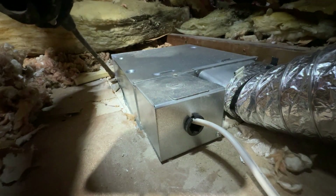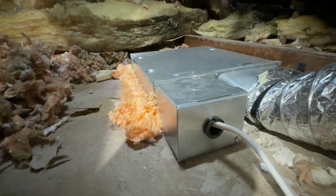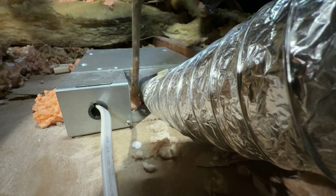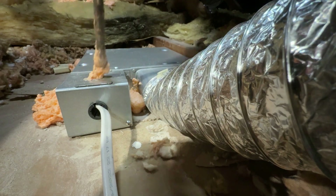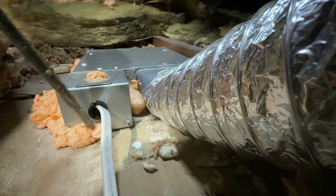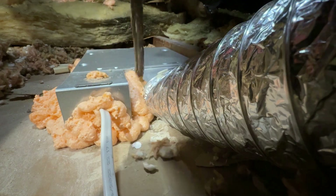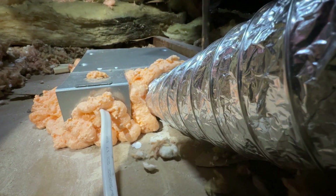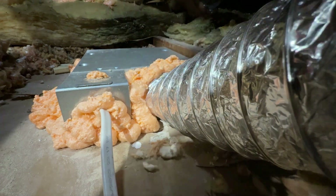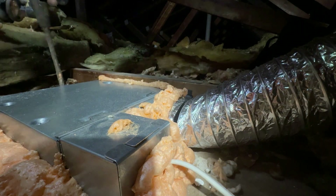Here's something cool to think about. Air leaks don't just waste energy — they also disrupt your home's air pressure. This leads to drafts, uneven temperatures, and possibly even moisture problems. Air sealing fixes that and stabilizes your home's comfort year-round. Plus, it keeps out dust, allergens, and pollutants like fumes from your garage or crawl space, so your indoor air quality improves.